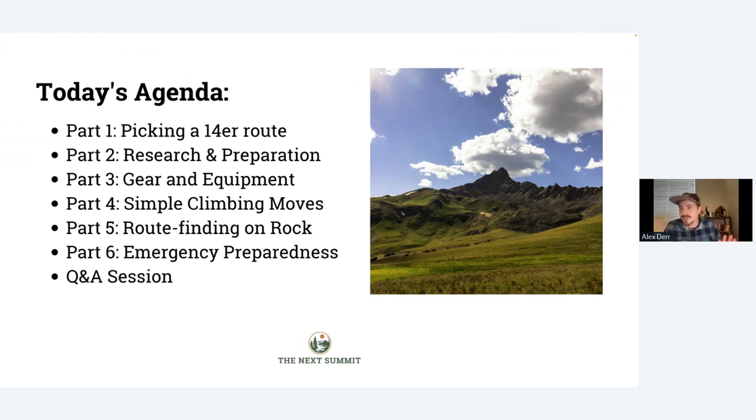For today's webinar, there are six parts, and they're really quick so we're going to cruise through. We're going to cover: picking a 14er to climb, research and preparation, the gear and equipment you need, some simple climbing moves that will help you move better over the rock, some route-finding tips, and lastly some emergency preparedness tips on what to do if something goes wrong. We'll finish with the Q&A session.